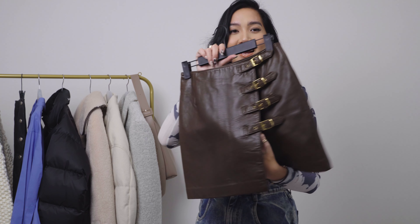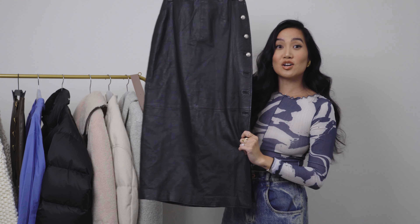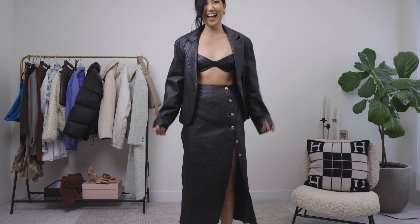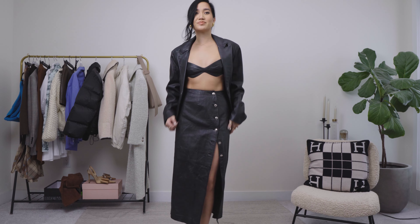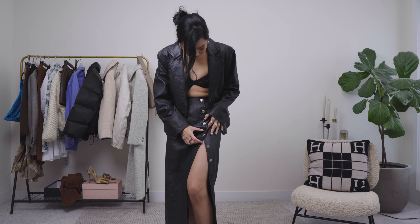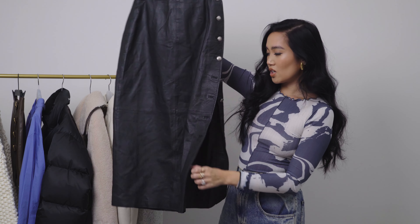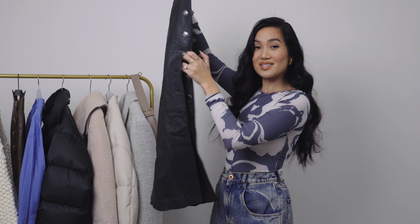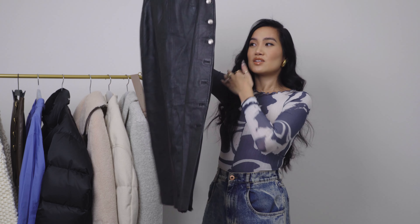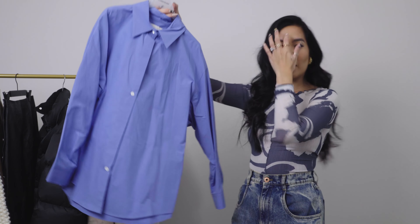Next up is another skirt I thrifted — this is also a leather skirt, a little bit tougher, and it needs a little TLC. I got this one thrifting for about thirty to fifty dollars. It is a stunning midi-style skirt. I've worn this outside already with the slit open. It's missing about two buttons, so eventually I'm going to get the whole thing replaced, but it worked for what it was.